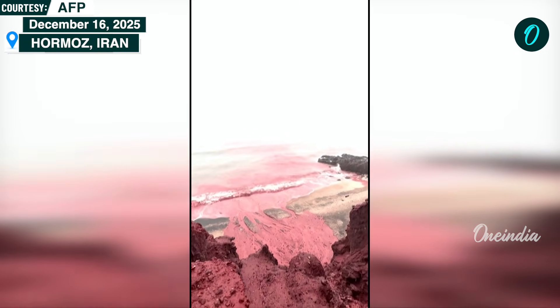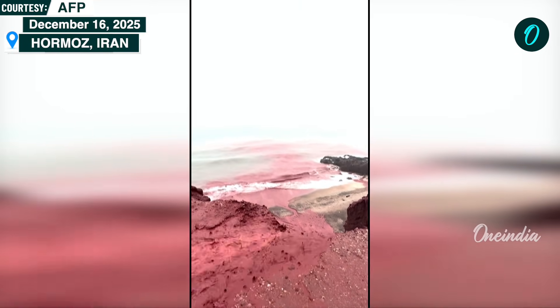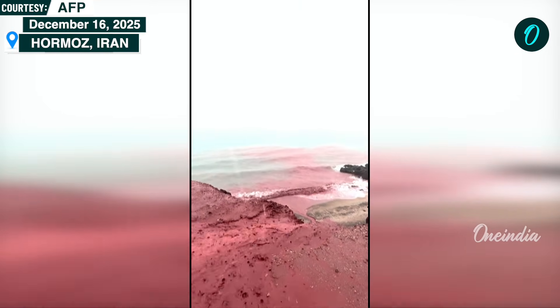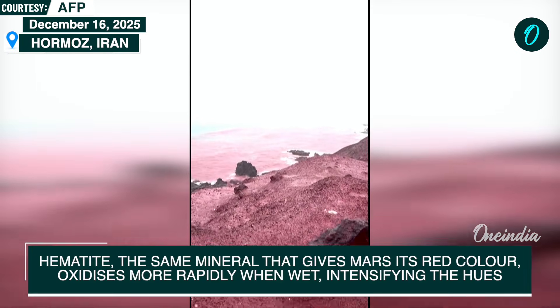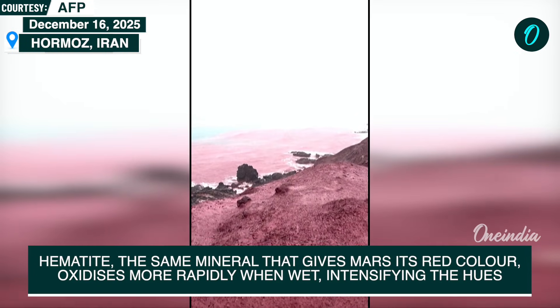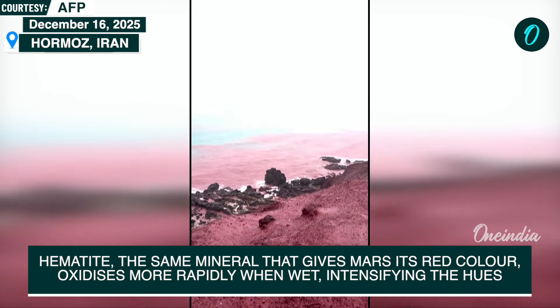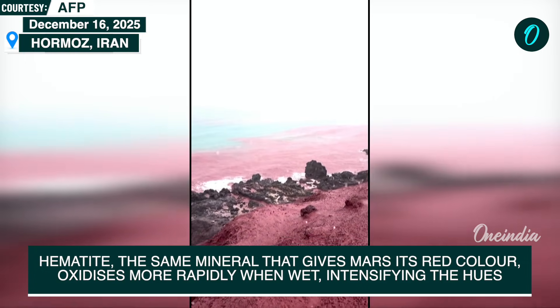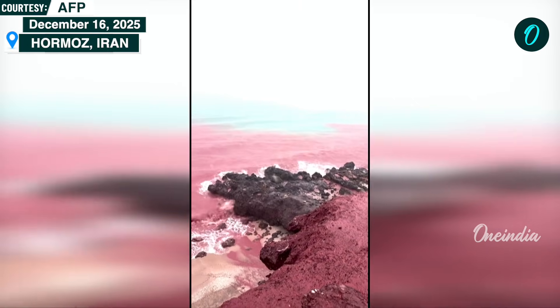Hematite is the same iron oxide responsible for the reddish appearance of Mars. When exposed to moisture, hematite-rich soils oxidize more rapidly, intensifying their color. As these particles reach the coastline, they briefly transform the beaches into a striking red landscape. The effect usually fades once rainfall stops and tides disperse the sediments.